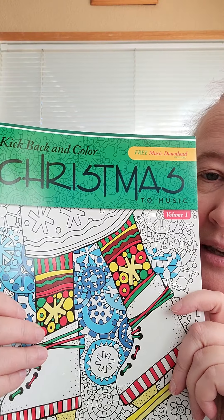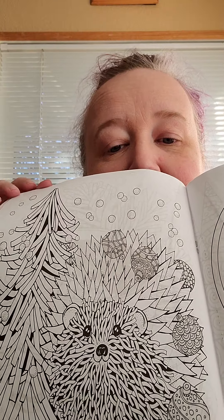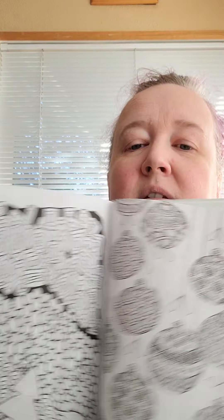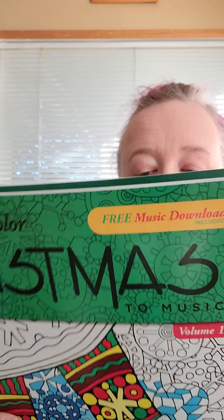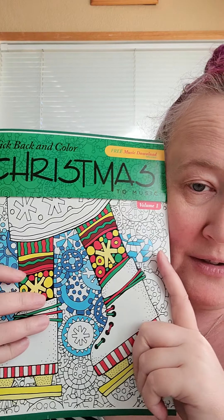They had these — I had never seen these before. They're called Kick Back and Color, and they're Christmas themed with really fun pictures inside and all different designs. They're pretty detailed, more like the adult-type coloring books, but I thought they looked like a lot of fun. They come with a free download of songs. This one comes with Let's Build a Snowman, Santa's Coming, Deck the Halls, Christmas is Coming, and I Hope It Snows on Christmas Day. There's a website with a code and you can download the songs and listen while you're coloring. I thought that was kind of cool.